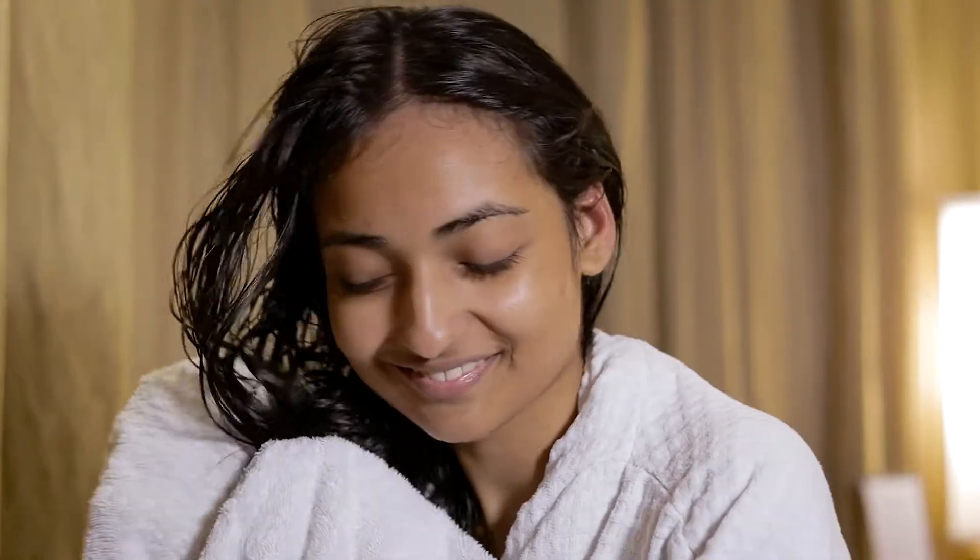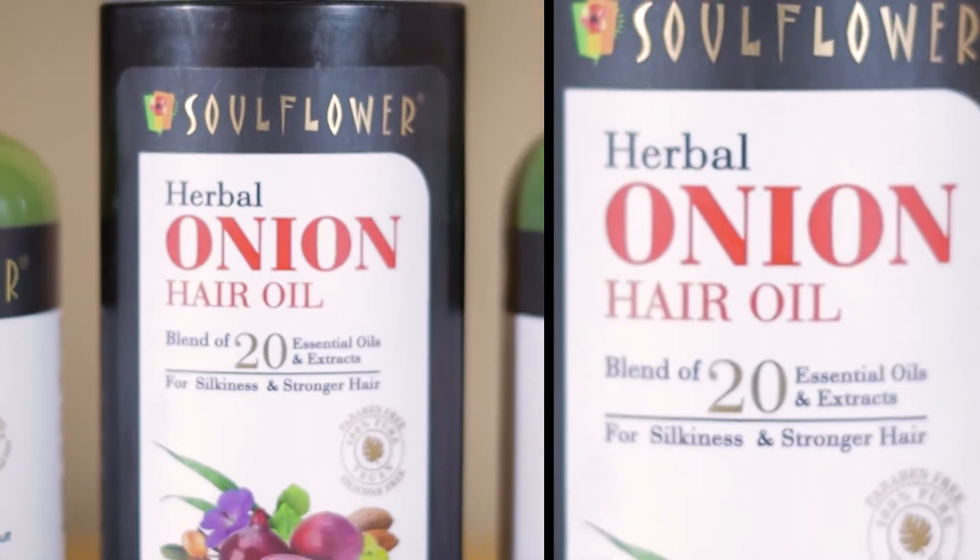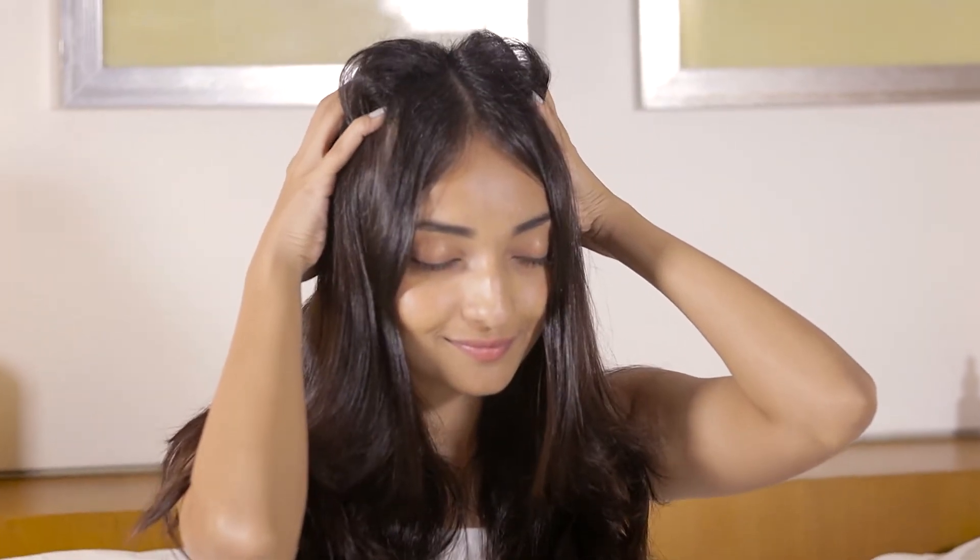All three of these powerhouses are carefully formulated with naturally derived botanicals and bioactives. Did you know that the onion essential oil used in this range is 10x more potent, powerful, and effective than regular onion extract?